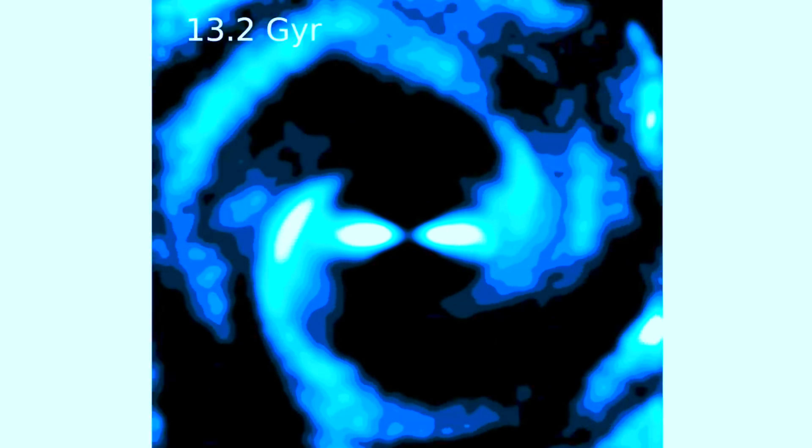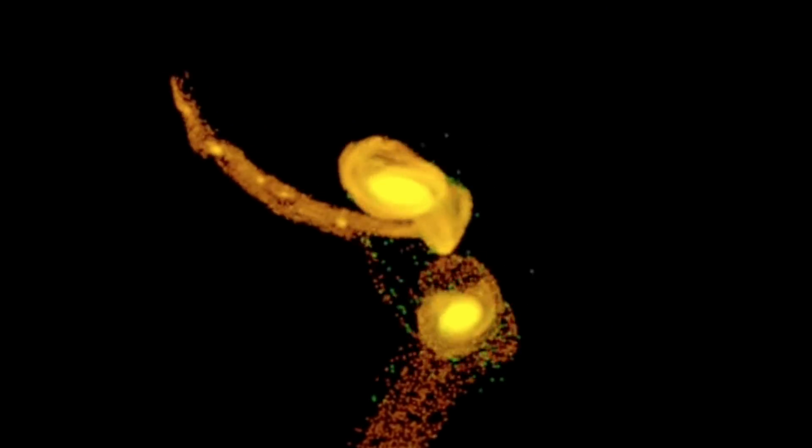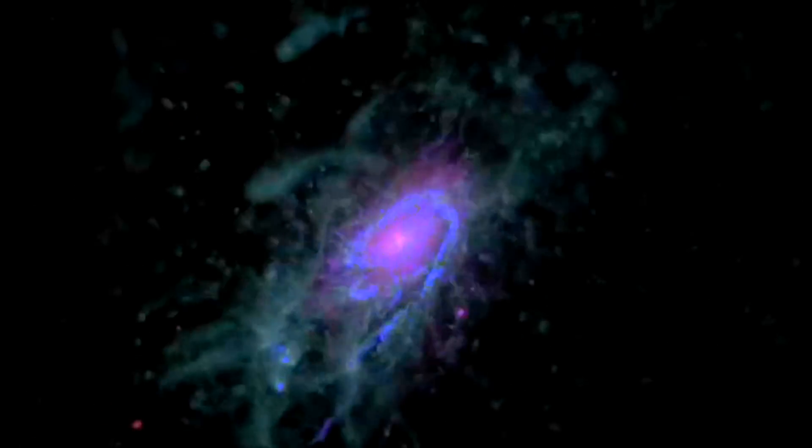Up next, a big claim requiring big evidence. What they have is a computer simulation — a model that admittedly is very pretty. But if something seems off about it and you're having trouble putting your finger on it, it's because they're doing a pulsar arm model where the arms go backwards, not the known galactic motion one would expect to see.